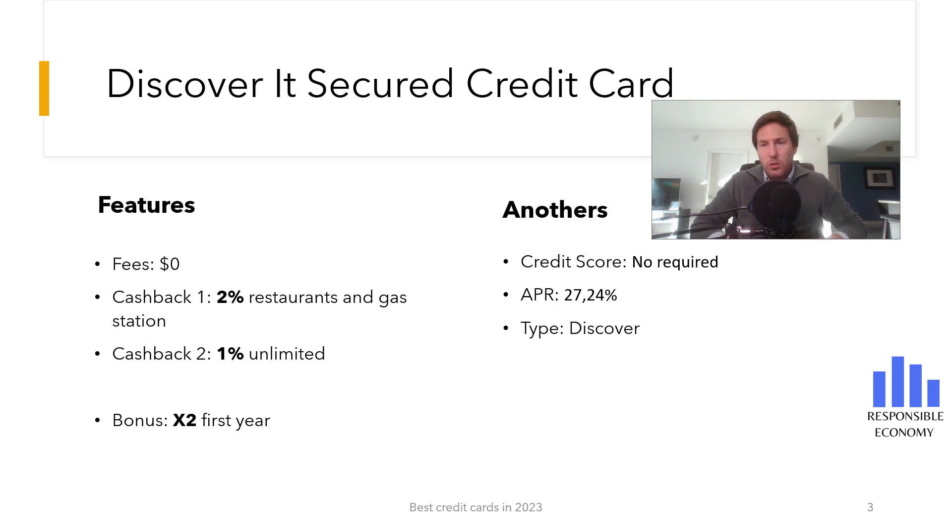Discover is not a Visa or Mastercard. It uses its own network and is valid in 99% of establishments, so you shouldn't have any problems paying.